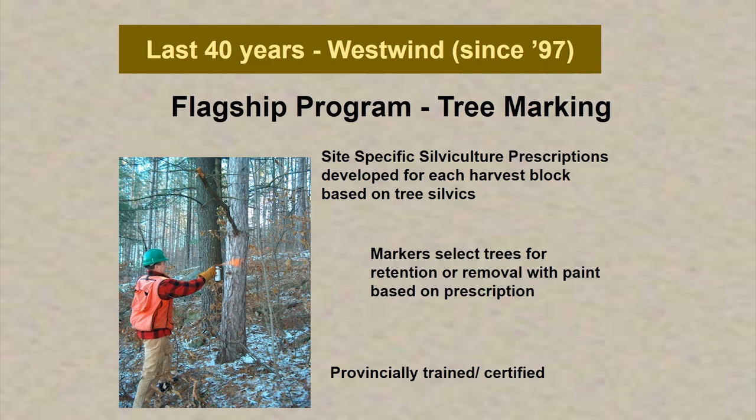In the last 40 years, and since 1997 with Westwind, one of the flagship programs for forest management in the Great Lakes St. Lawrence — of which the French Severn Forest is located — is our tree marking program. We go out to areas designated for approval in our forest management plan for timber harvesting. We do a site-specific silviculture prescription based on tree silvics and surveys, come up with a plan. The tree markers then take that plan and select the trees for retention or removal with paint based on the prescription.